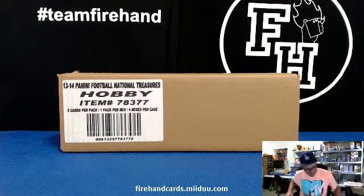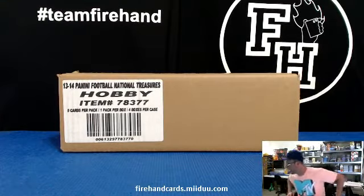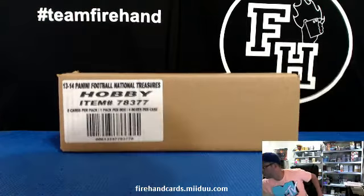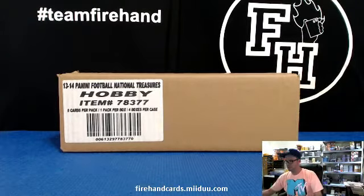Here we go. We've got Panini National Treasures Football 2013 Edition. This is Pick Your Team Break Number 25, four box case. Good luck everybody and thank you for joining.